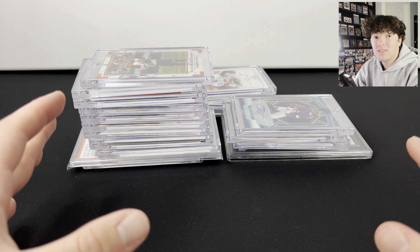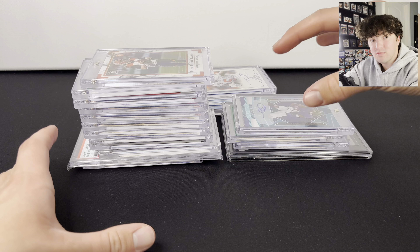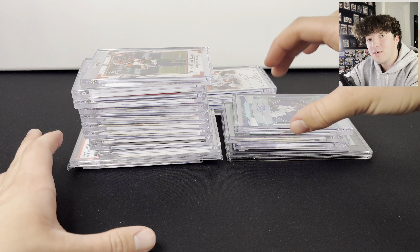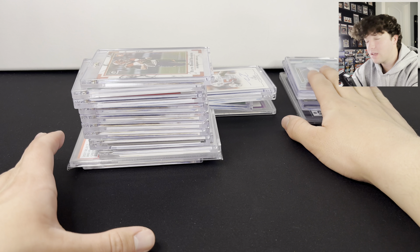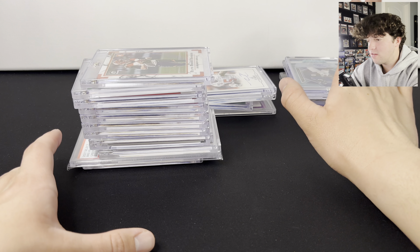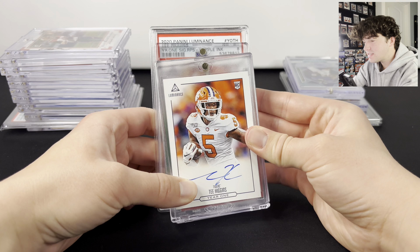We have bought and sold many cards this month. This is all the highlights that we have bought — all the good stuff. We have two one-of-ones in here and an out-of-six CJ Stroud, so get ready for that. I'm gonna leave that over there till the end of the video. But to start it off, I want to show you guys this really cool T. Higgins set.